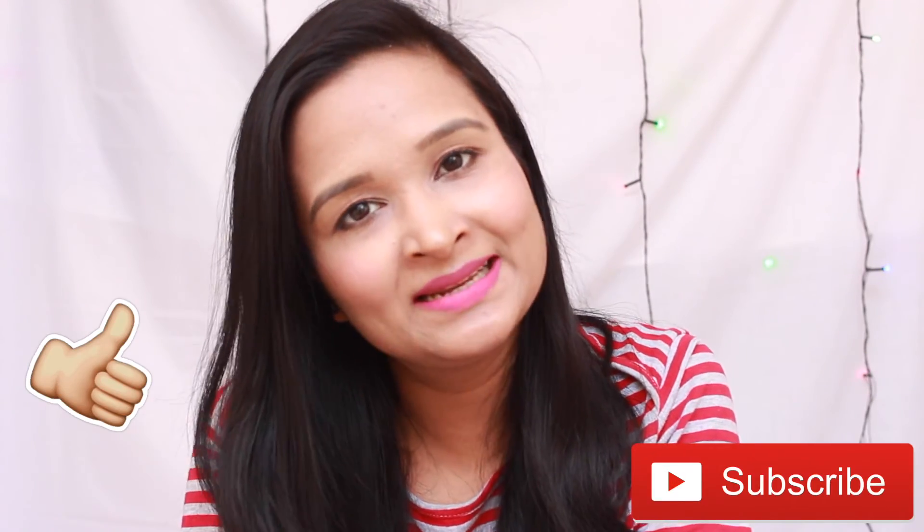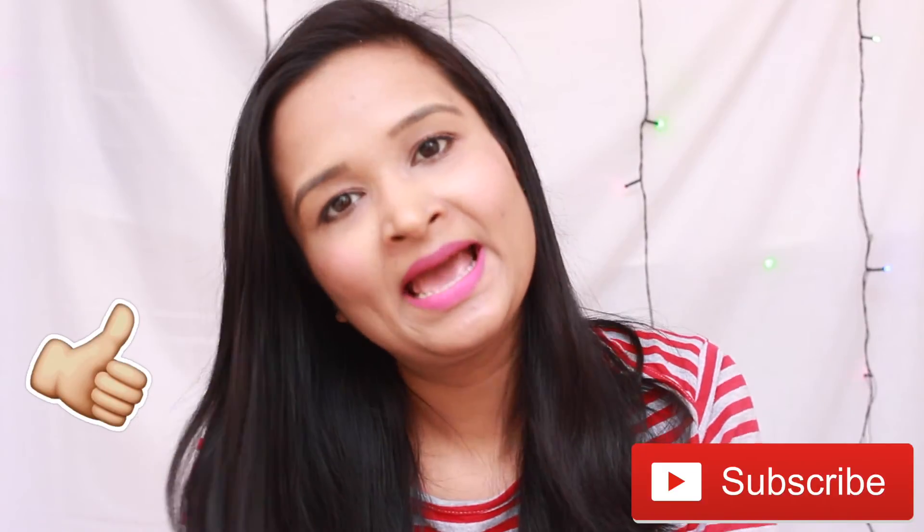So that was all for the video, guys. I hope you liked this video and if you did, please give it a thumbs up and subscribe to my channel. Till next time, take care.